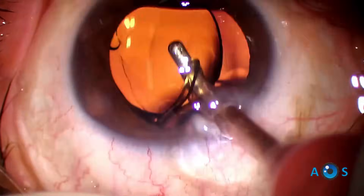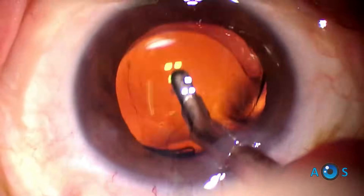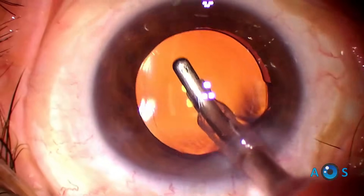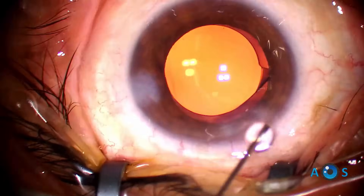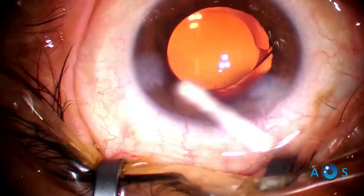The lens is implanted through the Monarch IV injector, which allows controlled delivery by a rotating knob mechanism. It is also possible to use the preloaded Autonomy delivery system, but the cost is slightly higher. This lens has a very high refractive index, meaning it has a thin profile and is easily delivered through 2.2 millimeter corneal incisions.